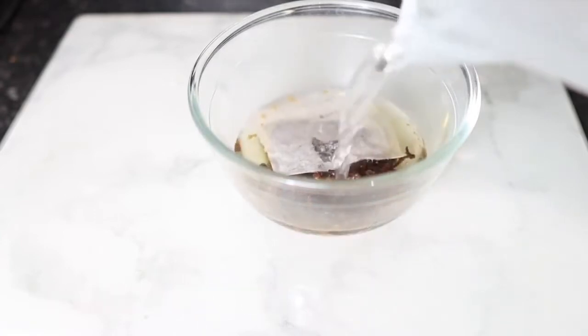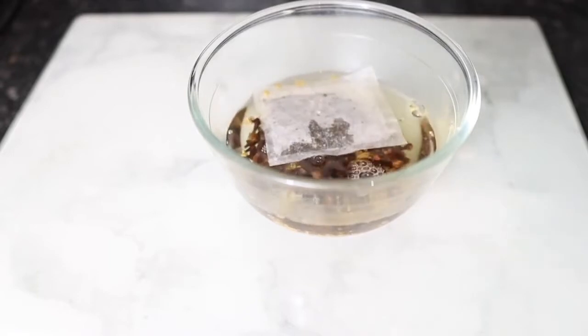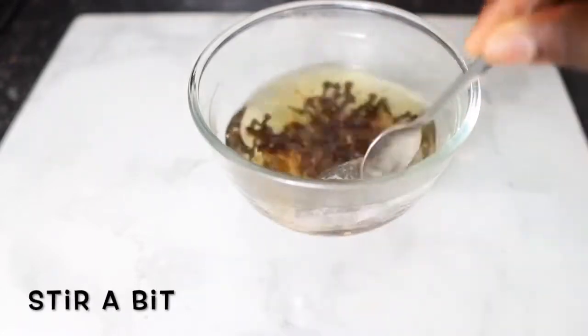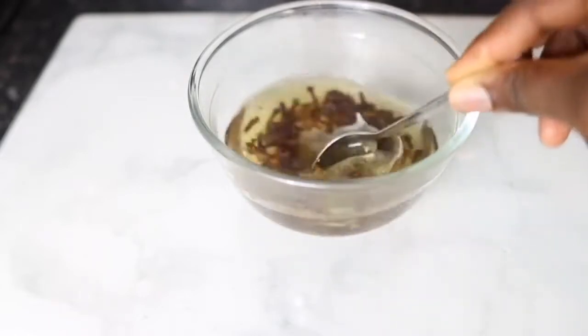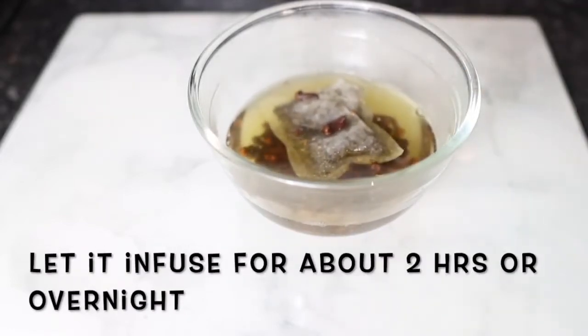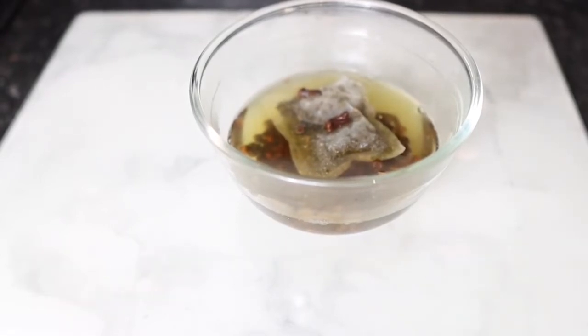I used one tea bag — feel free to use more if you want. Then I'm going in with some warm water. You can use cold water as well, but it would take a little bit longer to infuse. I used warm water just to speed up the process. I'll stir that in for a bit and let it infuse for about two hours, though you can also infuse this overnight for a more concentrated solution.